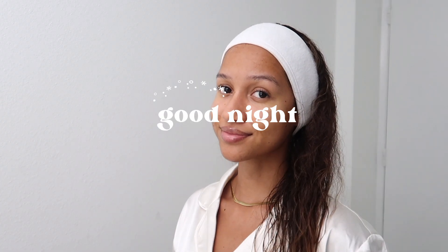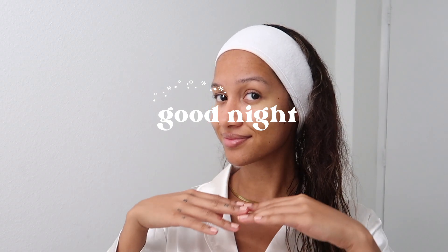And that pretty much completes my nighttime self-care routine for fall. I hope you guys enjoyed this video — thank you so much for watching and I will catch you in my next video.